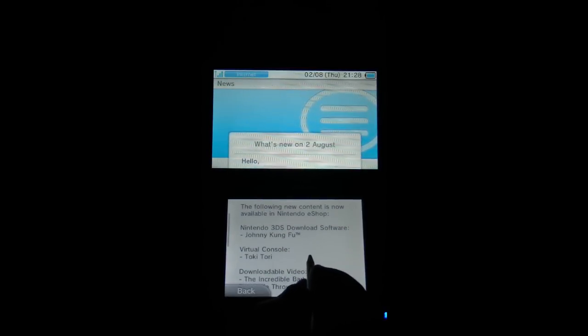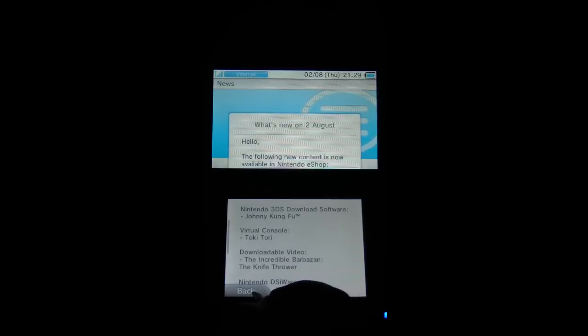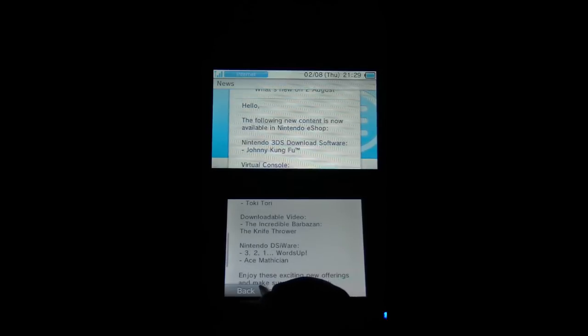We've got Nintendo download software: Johnny Kung Fu, we've got Toki Tori, and we've also got the Incredible Barbazan again, and some DSiWare. So let's have a little look at this lot.